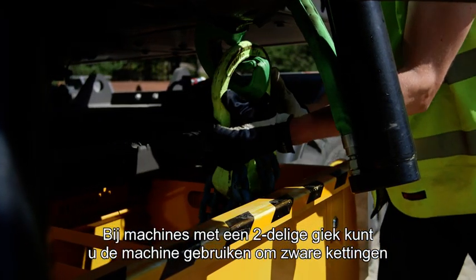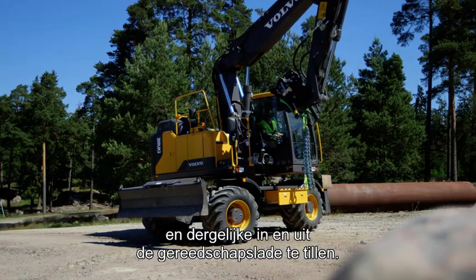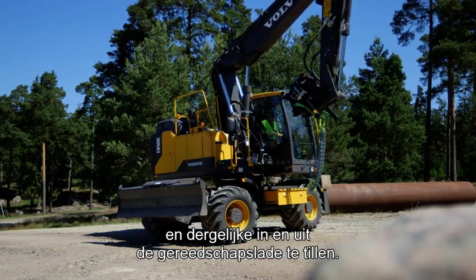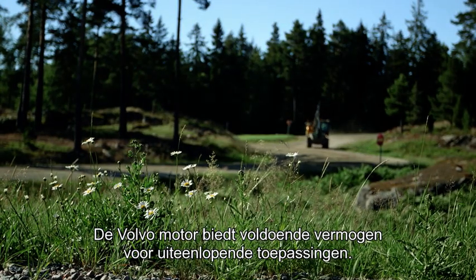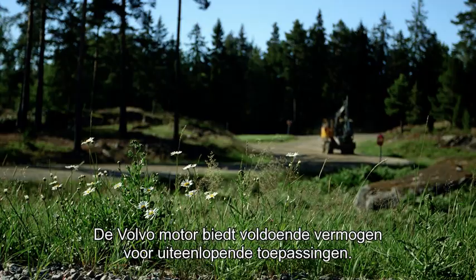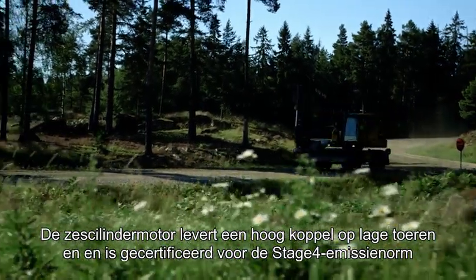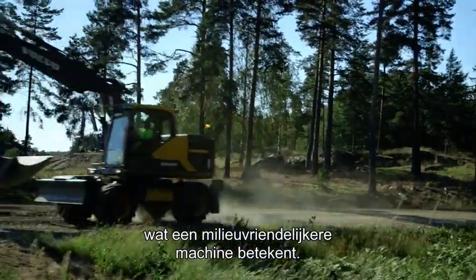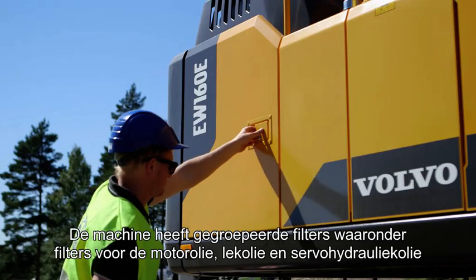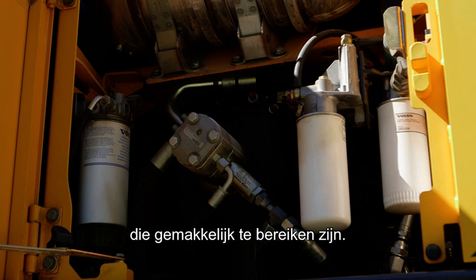If the machine is equipped with a two-piece boom, it's possible to lift heavy chains or similar items in and out of the toolbox using just the machine. The Volvo engine provides sufficient power for all types of applications. The six-cylinder engine offers high torque at low RPM and meets stage 4 legislation, making it a more environmentally friendly machine. The machine has group filters that include engine oil, fuel, case drain and servo filters that can be reached from ground level.